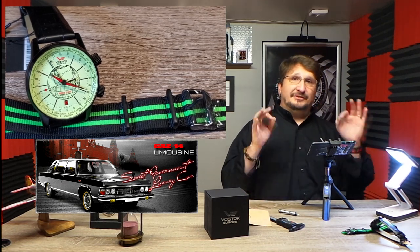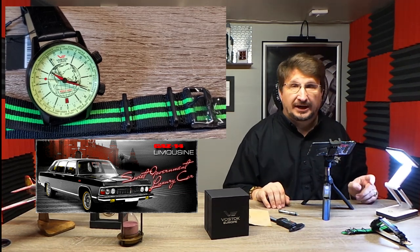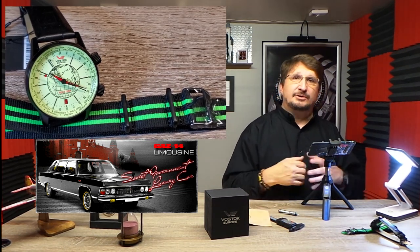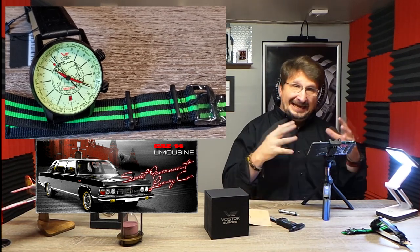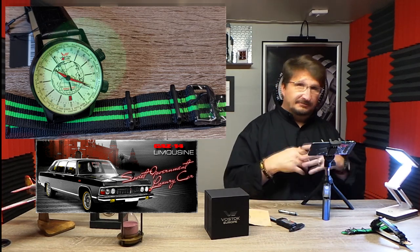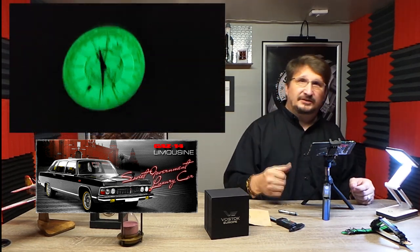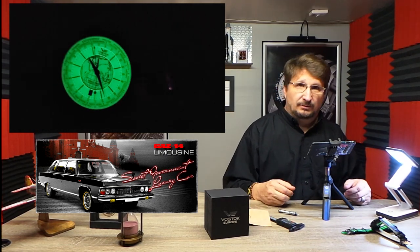Today we are talking about the Gaz Limo collection from Vostok Europe. Vostok Europe is a boutique brand based in Vilnius, Lithuania. Every watch is 100% designed there in their headquarters in Vilnius and they hand-assemble every watch there as well. If you want to know more about Vostok Europe, we have links to videos below on YouTube, links on Facebook, and they're also available at our blog at R2Awatches.com.